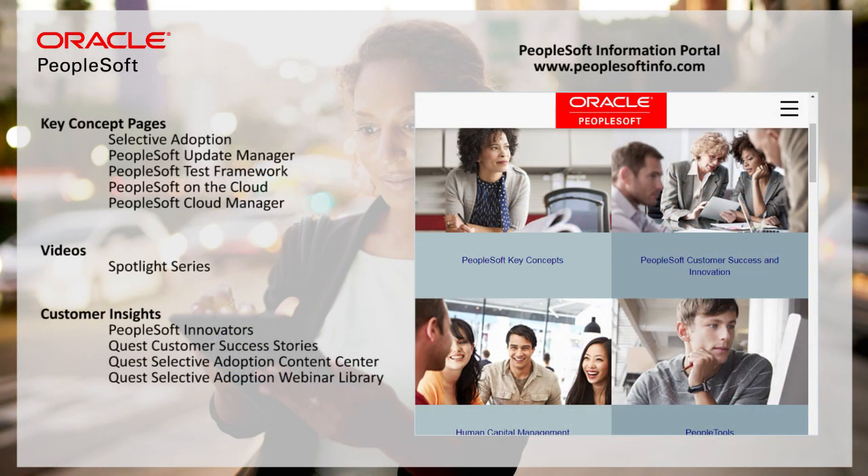There are many resources available to help you establish or improve your selective adoption strategy. Leverage the trainings, videos, and key concept pages we've published. Take advantage of the customer success stories, webinars, and content centers that contain real-world experiences and lessons learned. Talk to a customer, or engage a PeopleSoft partner — many have selective adoption and cloud services to help. Selective adoption and the cloud radically transform the experience of running PeopleSoft. Make the most of it.